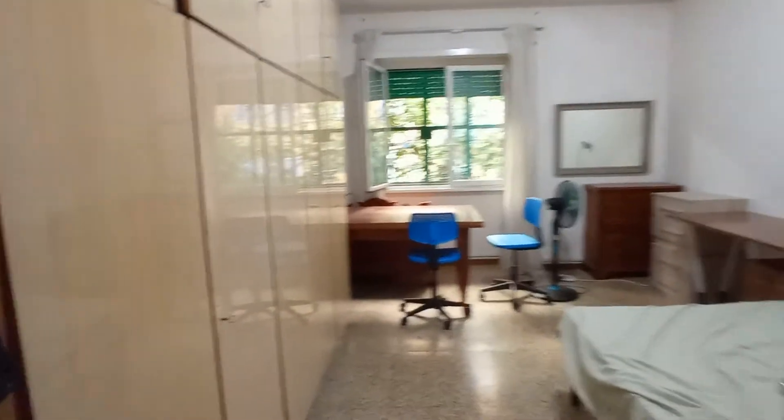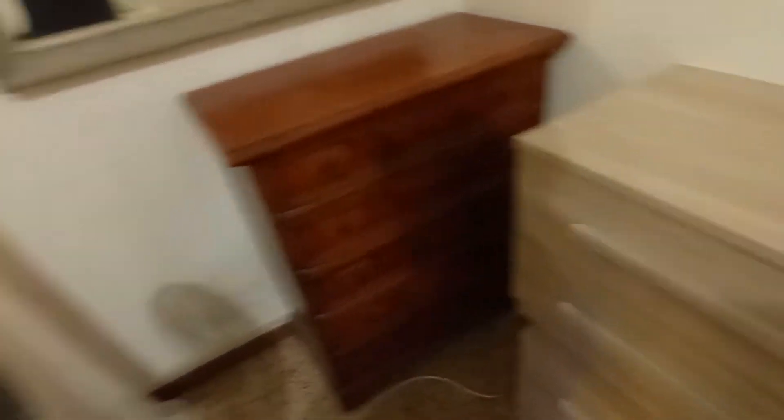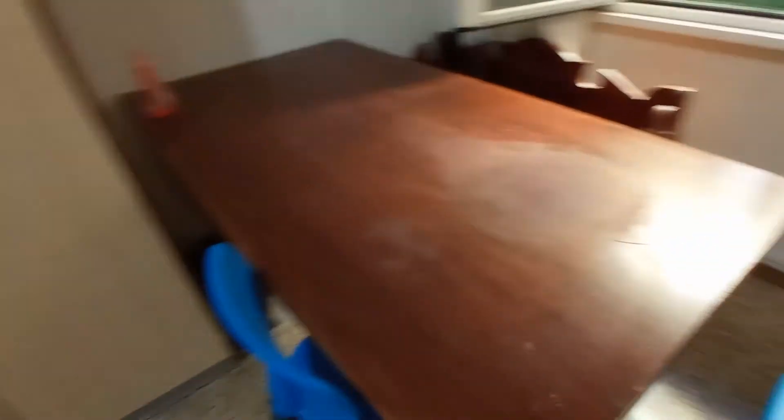This is bedroom number three. We have a very large wardrobe here, double bed, big desk, lots of drawers, and another big table.